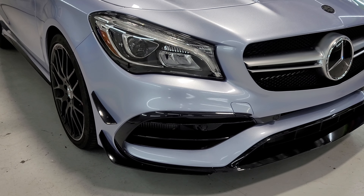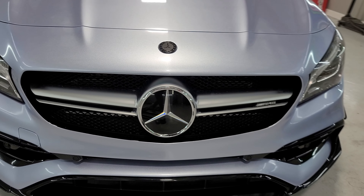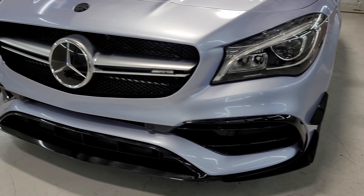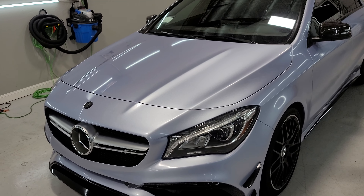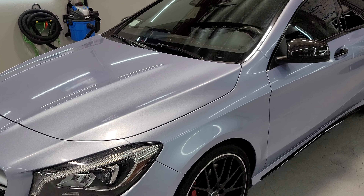Just FYI, this bumper was a nightmare to wrap — probably one of the toughest bumpers I've ever done as far as stress goes. A lot of grooves, a lot of recessed areas, but it looks really really good. The Quicksilver Metallic has almost like a gray-blue look to it.